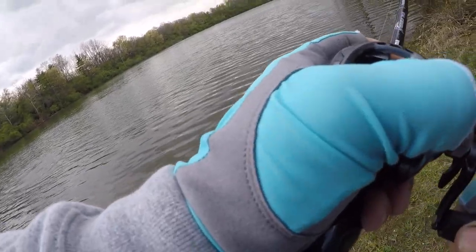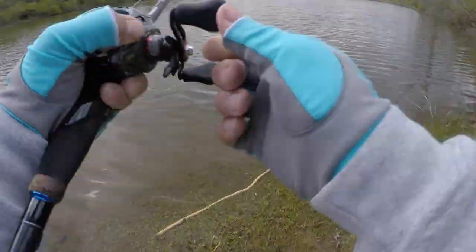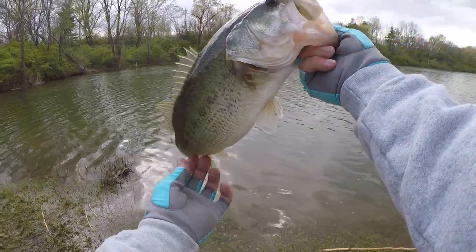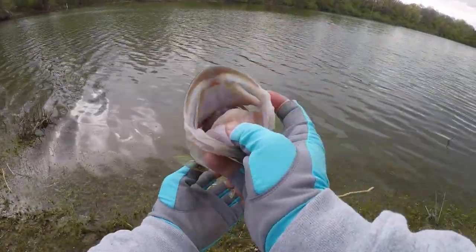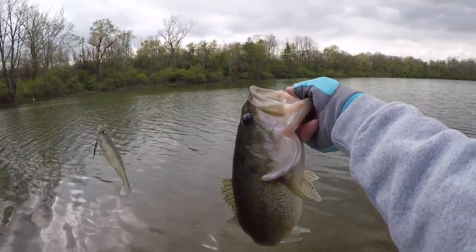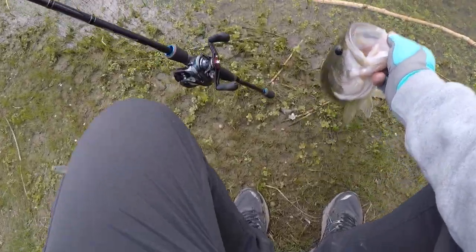That's a big one — finally! When that fish hit that, it was literally like a ton of bricks. He hit it so hard. That looks like a little female, got some eggs in her. Man, I freaking love swimbaits — how fun was that? Probably a good three-pounder.